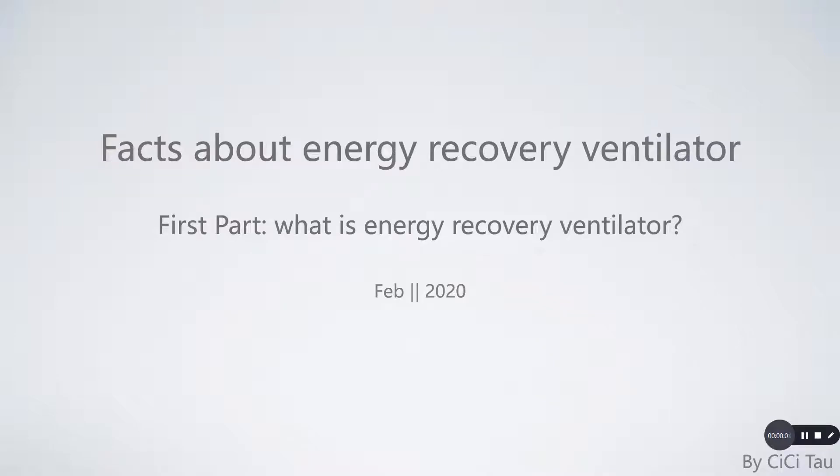Let's talk about energy recovery ventilators. First part: what is an energy recovery ventilator?